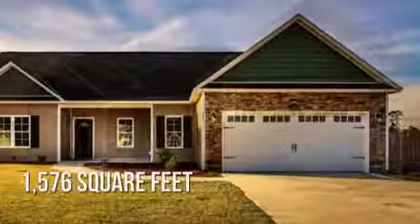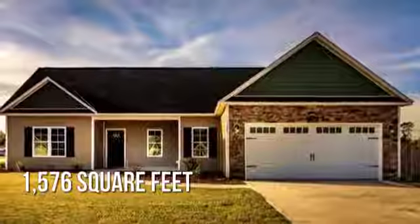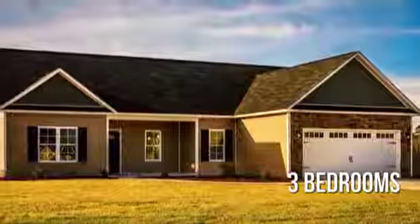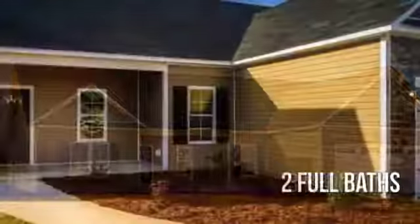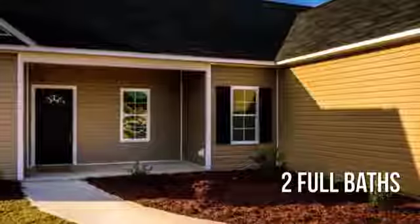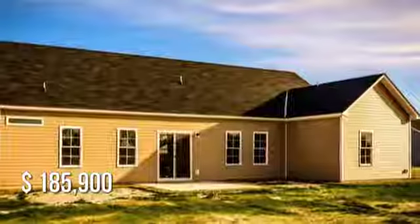This lovely property offers over 1,500 square feet of living space, featuring three bedrooms with two full bathrooms. This property is currently listed for under $190,000.